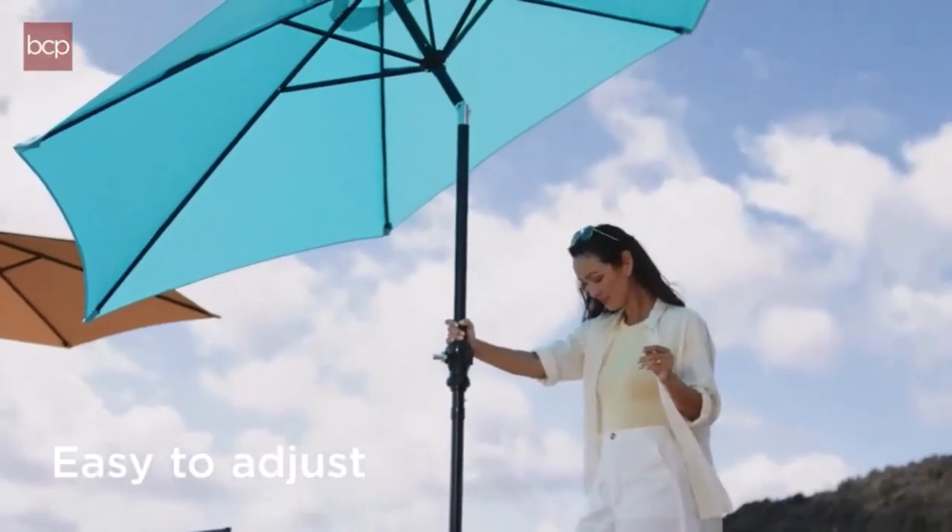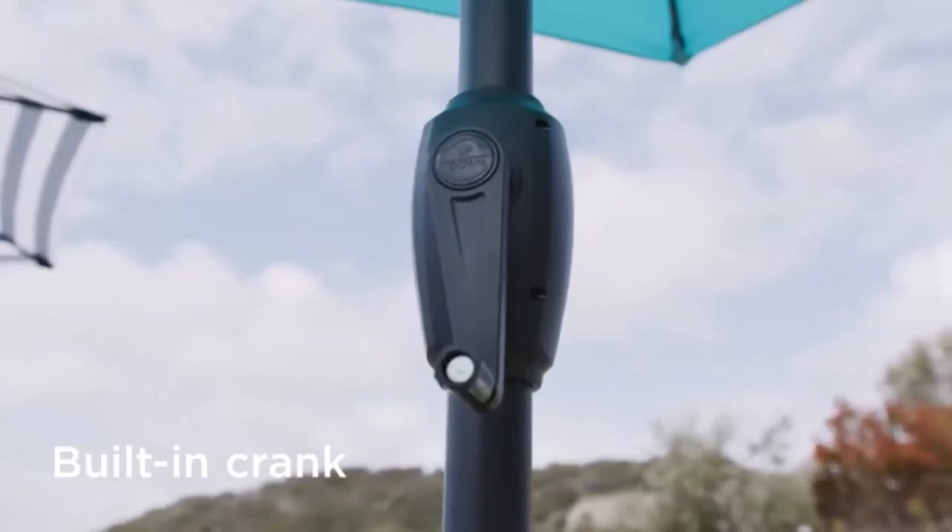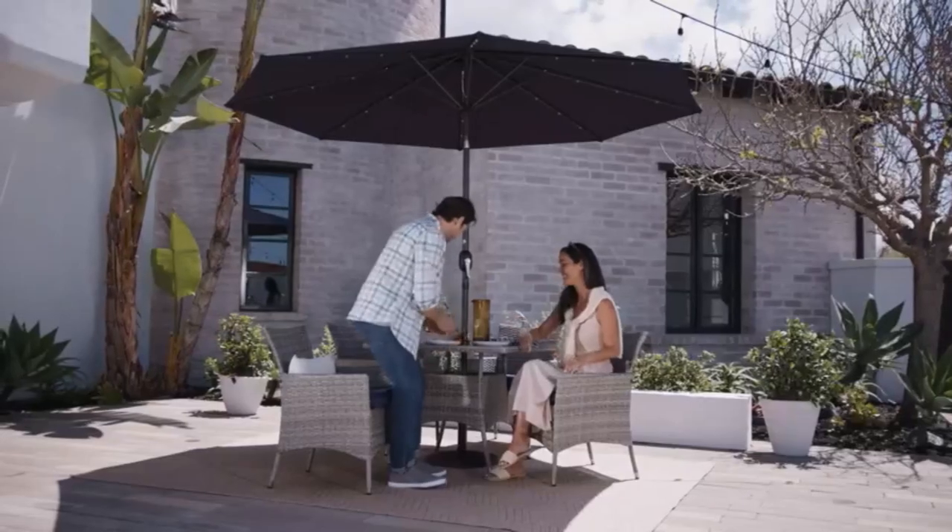What we like about it: equipped with 24 solar-powered LED lights; up to 7 hours of light after a day in the sun; push-button tilt for easily adjusting the shade; steel pole for increased wind and damage resistance.